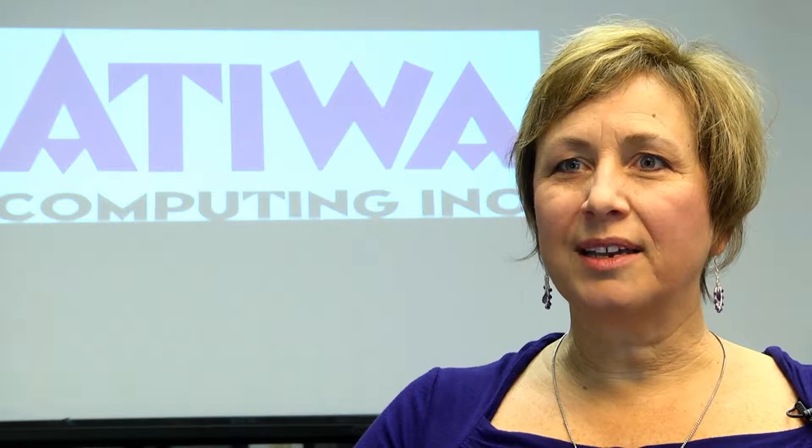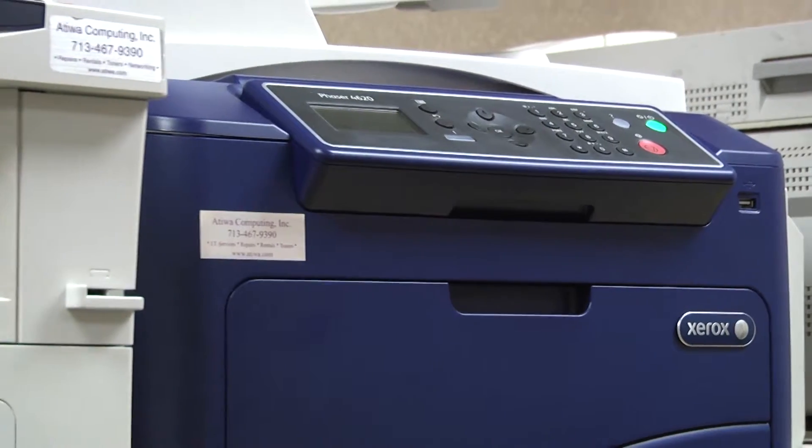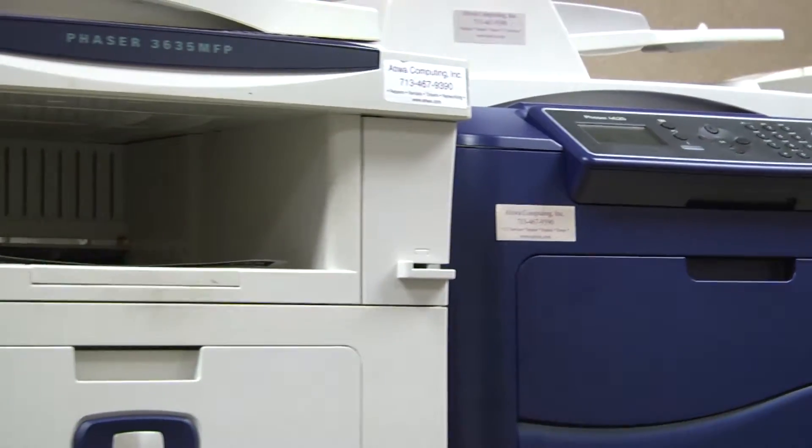Hi, I'm Nancy Morello. I work with Xerox Corporation and we work with partners nationwide. I've worked with Atiwa Computing for over 20 years and they are one of our strongest partners that we have nationwide.